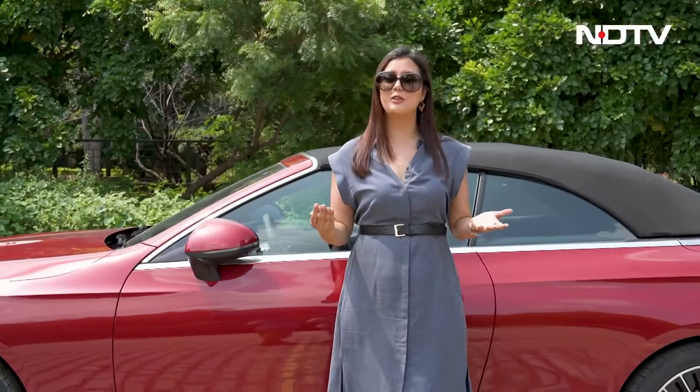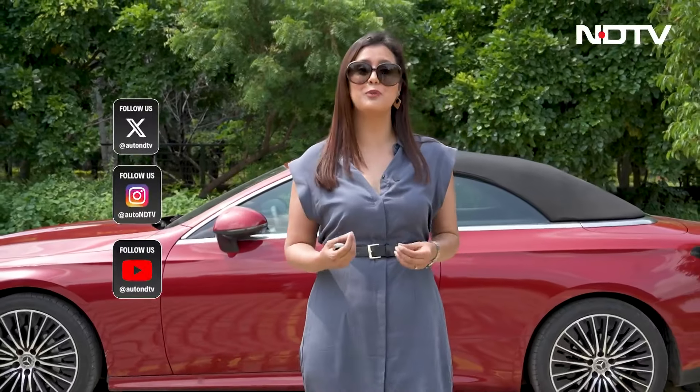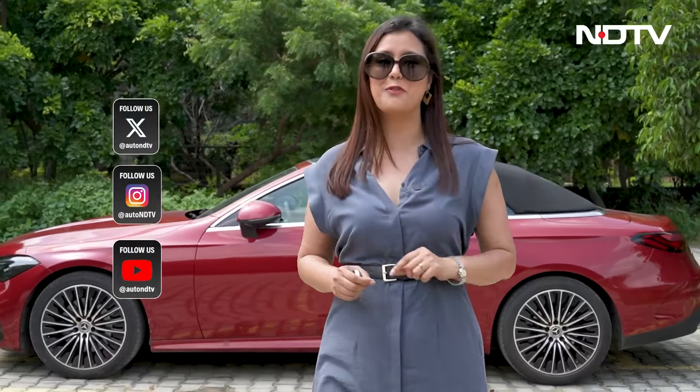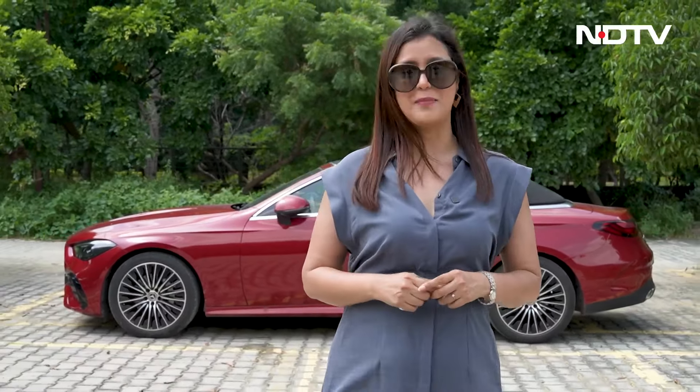Hope you liked the show today. Do give us your feedback on NDTV Auto's YouTube channel. You can also join us on your favorite social media platform. Till we meet again, drive safe, take care, bye-bye.